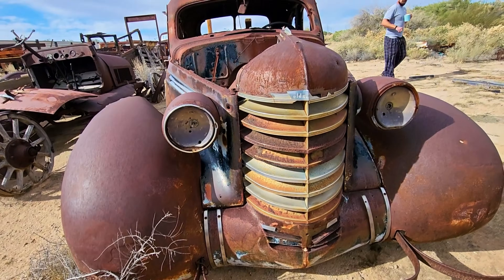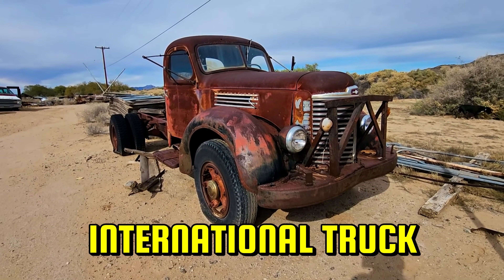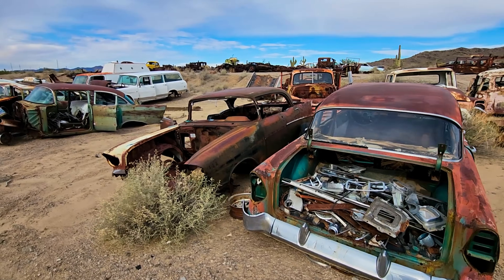And parts galore — they have fields of just parts. There's over 40 acres out here. Now, this is a nice old International truck. Probably a two-ton truck, I'm assuming. But it's got a cool looking deal.